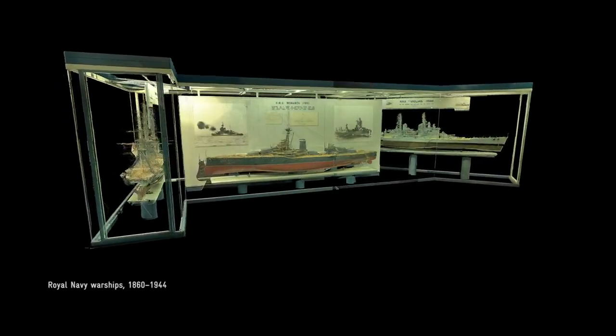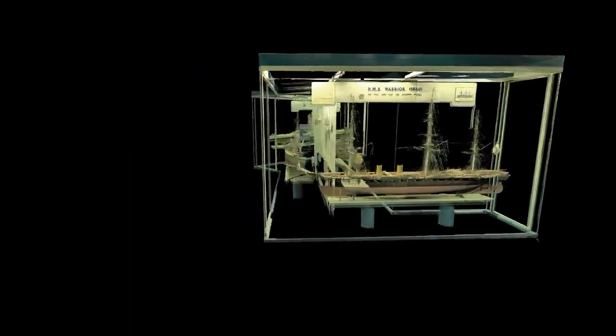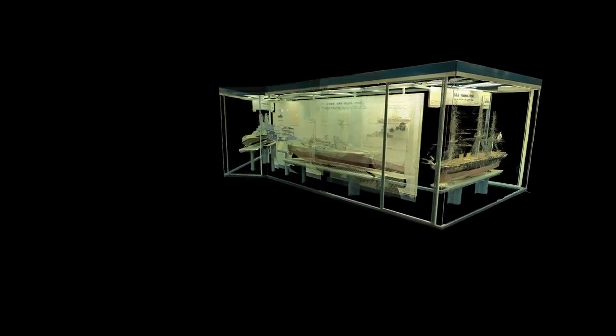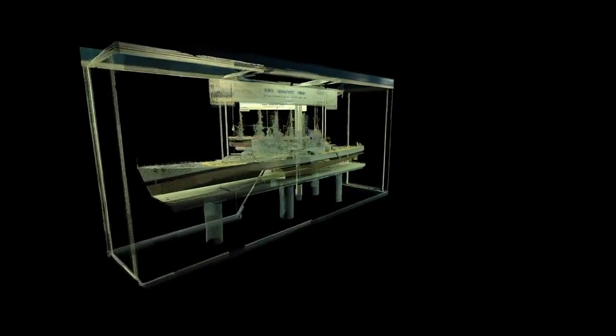And then there's the model ships — hundreds of them. We knew that there's just something very special about them. People love to see them. This was a display of modern warships, showing the advances in engineering up to the 1940s. The models are huge, and they're just incredibly detailed.